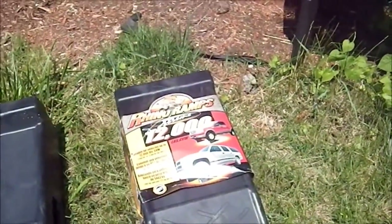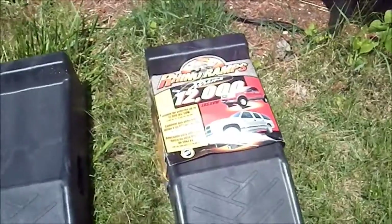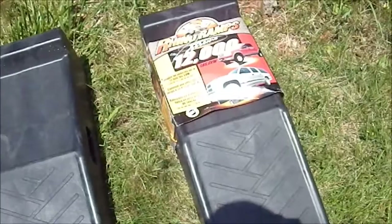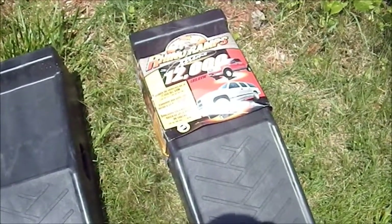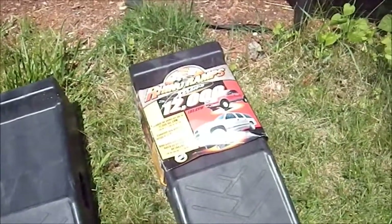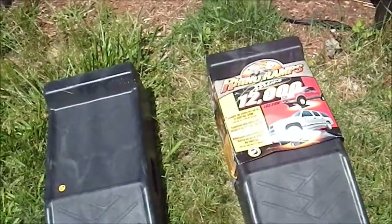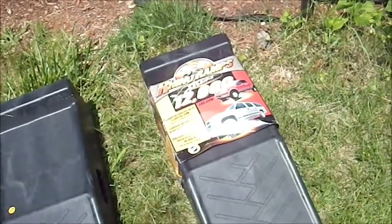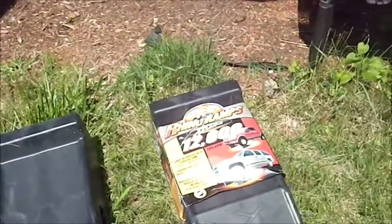These are Rhino Ramps, good for 12,000 pounds apparently, and I don't think anyone ever used them. They were asking seven bucks for them and I got them for five. All I need to do is make myself a couple of chocks, which I can do from scrap two-by-fours, so the back wheels won't roll while the other wheels are on the ramps — even with the emergency brake on, you don't want it rolling if you're going to be under your vehicle. Having a pair of these will make car work a lot easier, and they cost me all of five bucks.